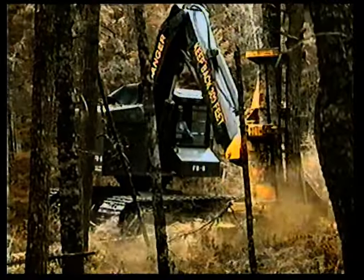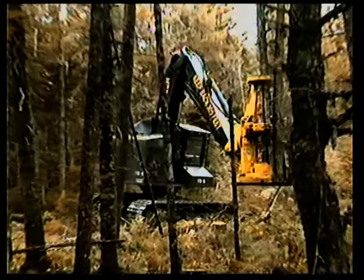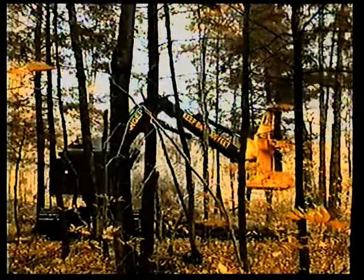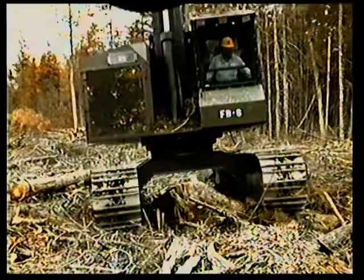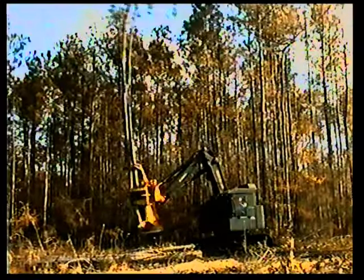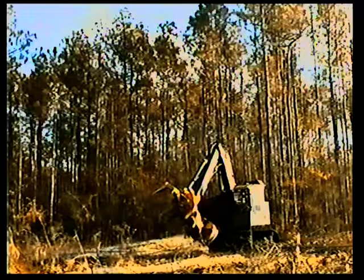Compared to drive-to-tree feller bunchers, the 608B uses the boom to its advantage to put more trees down per hour with far less ground damage. The low machine weight and wide track option results in very low ground pressures, and the near zero tail swing makes the 608B ideal in selective cut applications.